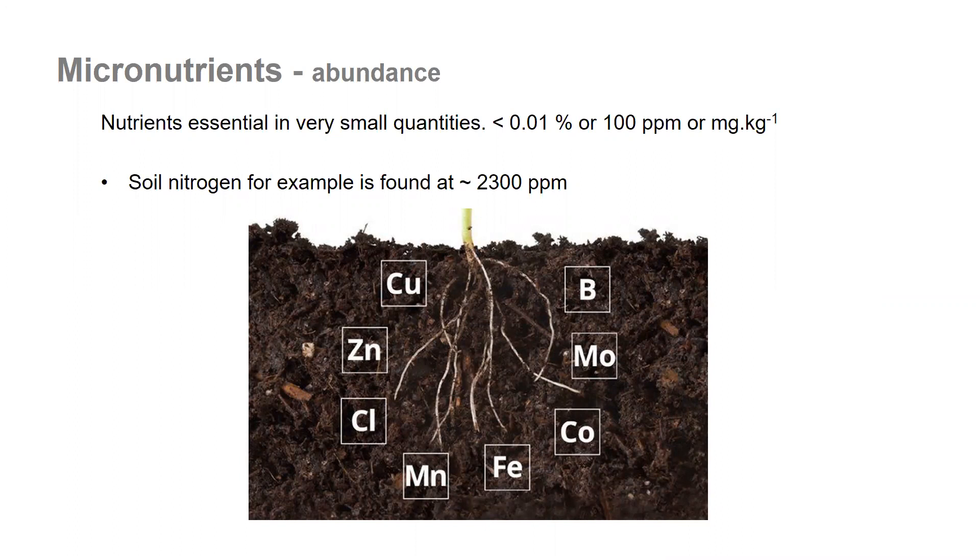Micronutrients are found in very small quantities. Compared with soil nitrogen, which is about 2300 parts per million, micronutrients are found at less than 100 parts per million. Examples are copper, zinc, boron, molybdenum, cobalt, and manganese.